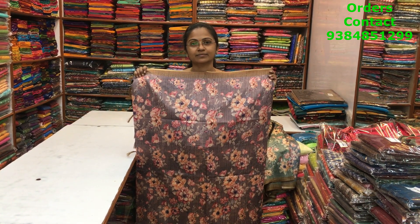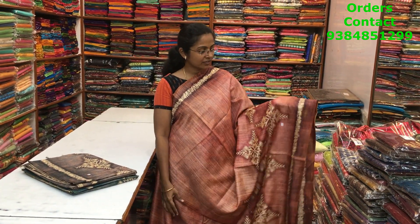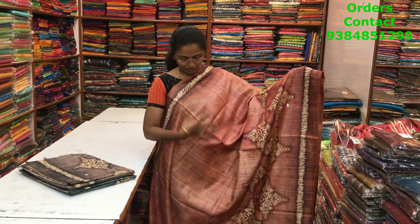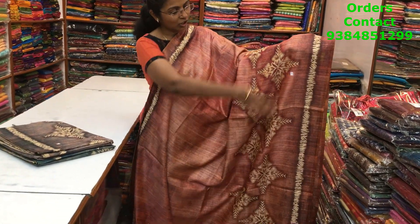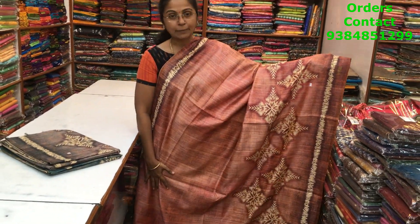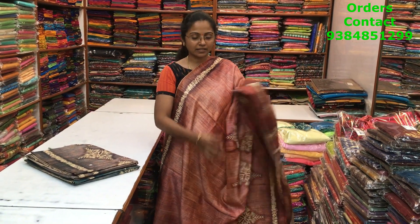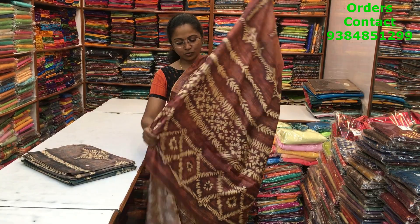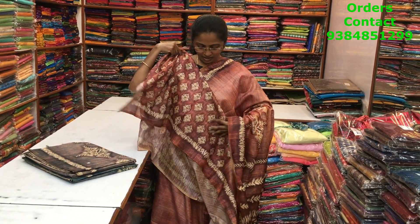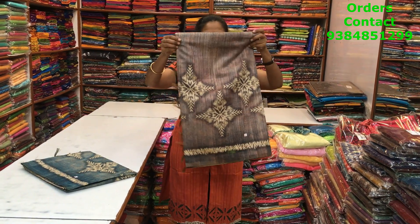A very beautiful matka silk saree in a nice geometric design pattern, a light brown and maroon mix shade — very lovely color combination. There's a beautiful digital print in the bottom part and the upper part looks more simple and plain, very classy pattern. The pallu is in shibori pattern, the blouse is this, and the price of this saree is 1280.